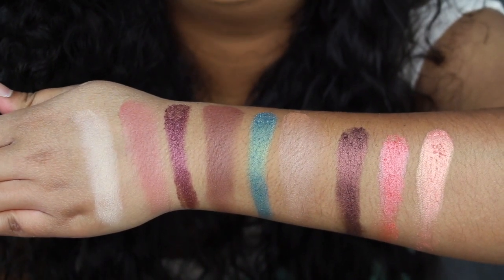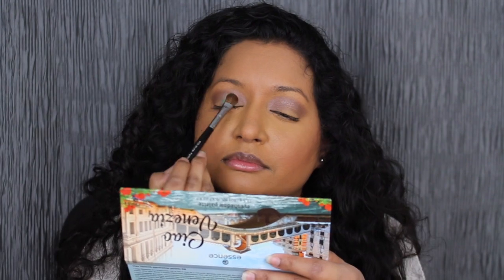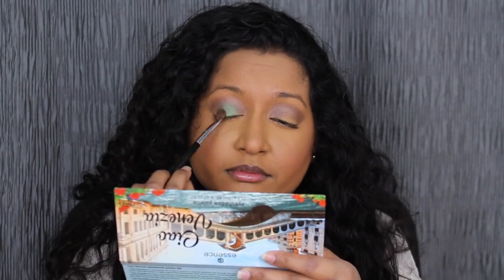Now we're going to create a look using this eyeshadow palette. Taking a fluffy brush, we're going to dip into this tan shade and place that in our crease. That shadow blended out really nicely — a little bit does go a long way. Taking a flat brush, we're going to dip into this teal shade and place that in the center of our lid. Wow, that shade is so pigmented — I did not have to wet my brush, I'm using it dry.